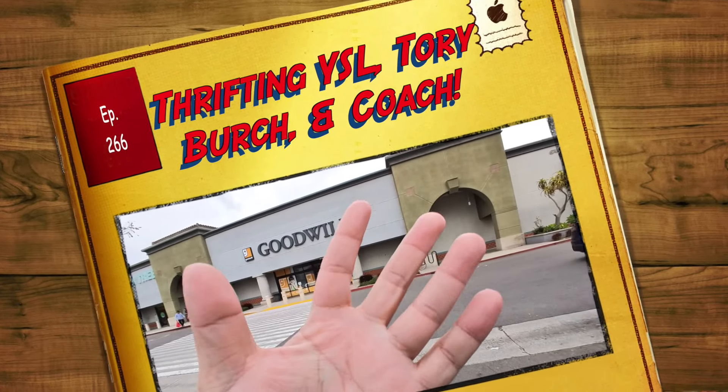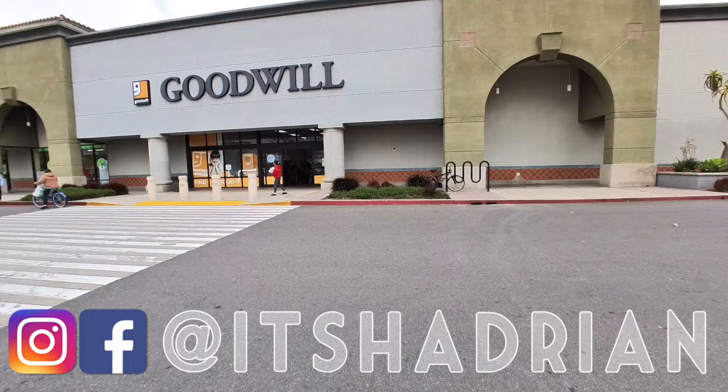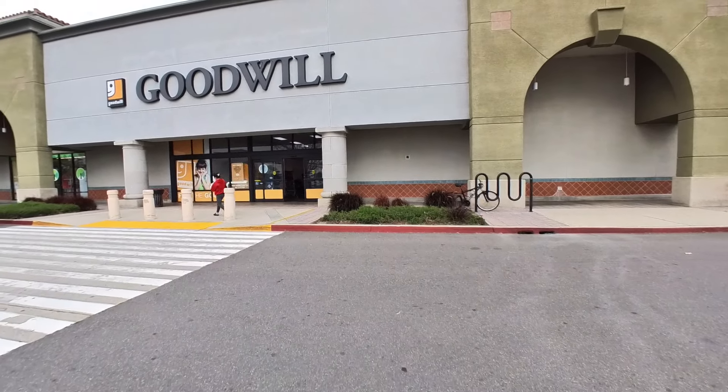Greetings and salutations, guys. It's Hater here. Welcome to a new video. Today we're at the Goodwill in Westminster. Let's go inside and check it out.